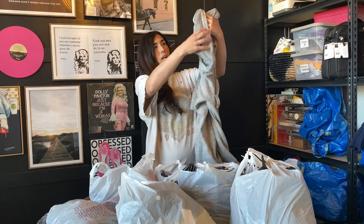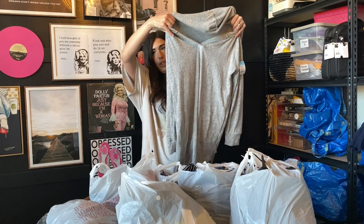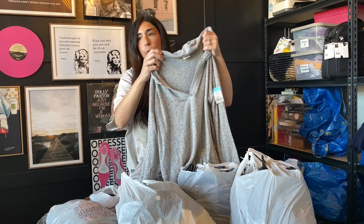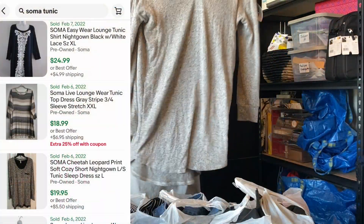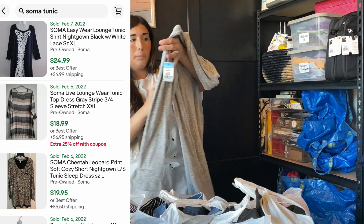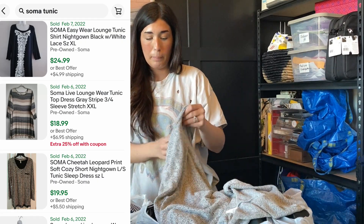The next item that I got was this Soma hooded tunic. I had actually never heard of this brand before — Soma. But right when I felt it I knew that it was high quality, so I looked up the brand and they had really really good comps, so I did go ahead and pick this one up.